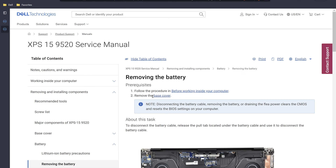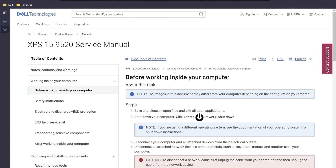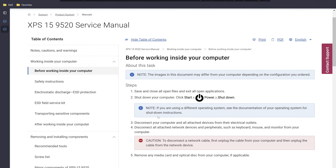Dell does a fairly good job of explaining the whole process — we'll talk about some misses in their documentation. The first thing we do is follow the procedure for before working inside the computer. First, save and close all open files and applications, then shut down the computer. In my particular case, the computer was already shut down — I held the power button until it turned off, which isn't exactly what the manual says, but it's another way of getting the job done if you're not concerned about saving anything.